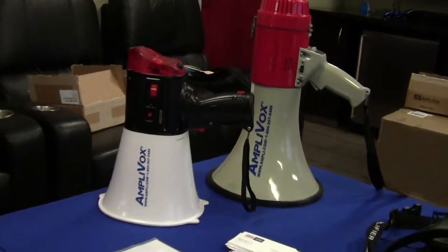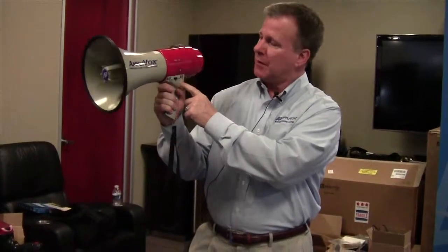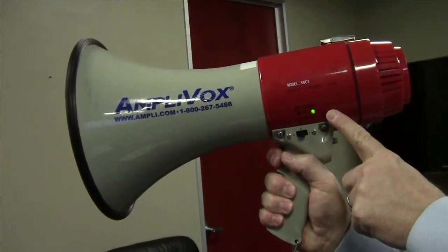Our megaphones are the industry leader. They feature a battery indicator light showing low, medium, and full charge — the green light indicates full batteries. Nothing worse than being out using a megaphone and the battery dies on you. So with that battery indicator light, it's a nice feature that allows us to sell over any other manufacturer.